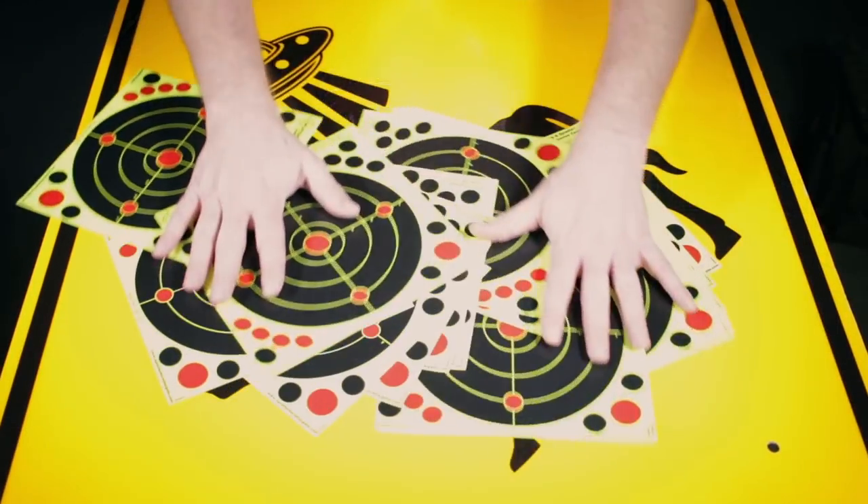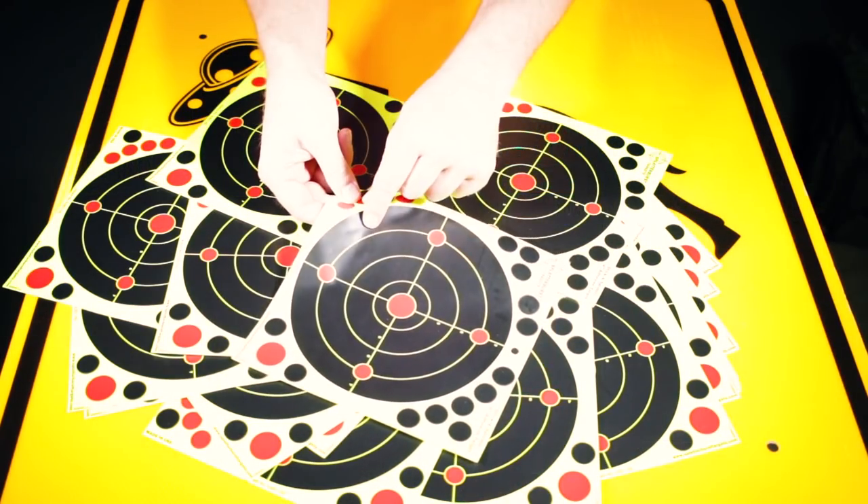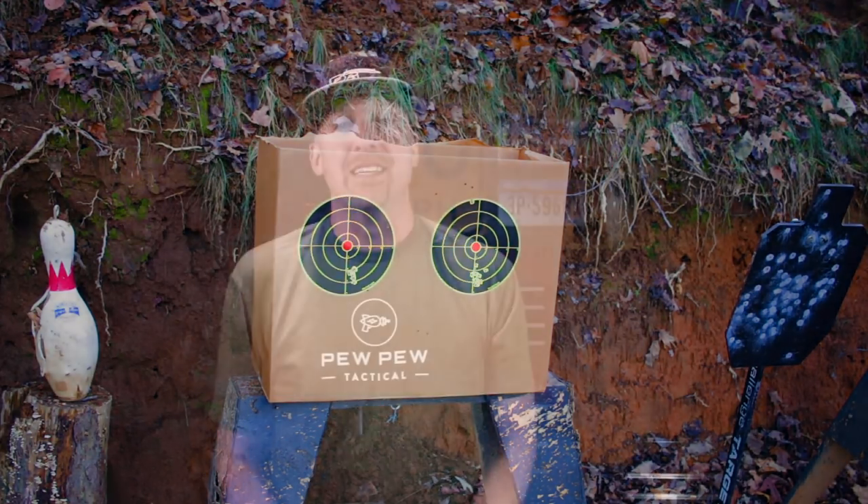Up first are three gifts under $25. First are Splatter Burst targets. These are great because they change colors and you can actually see what you hit. The targets are giant stickers that I like to put on cardboard boxes, and a pack of 25 targets right now is $10.